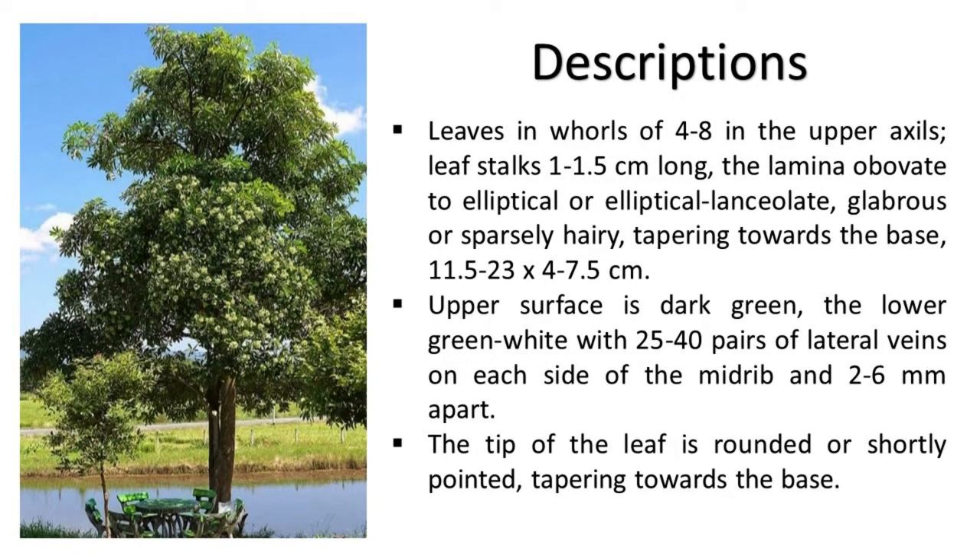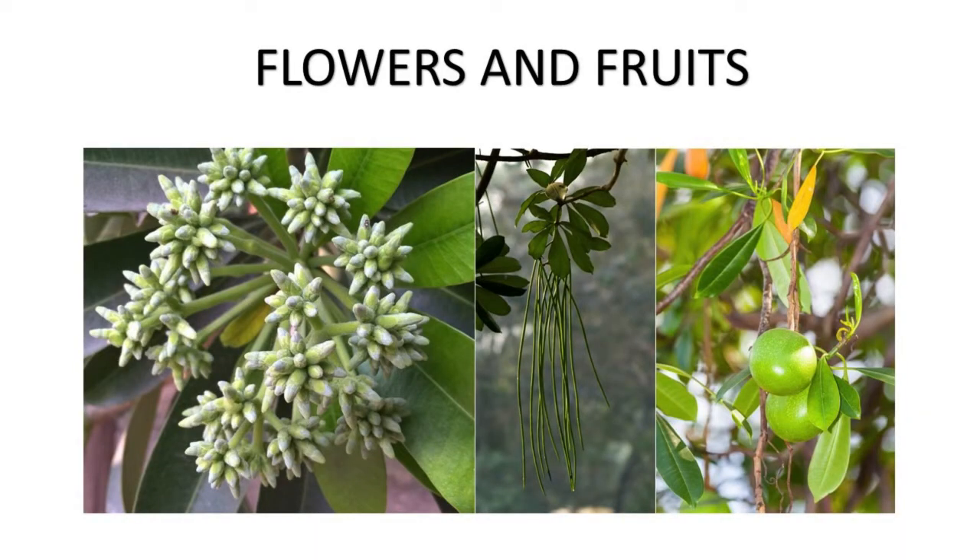Leaves occur in whorls of 4 to 8 in the upper axils. Leaf stalks are 1 to 1.5 centimeters long. The lamina is obovate to elliptical or elliptical-lanceolate, glabrous or sparsely hairy, tapering towards the base, measuring 5 to 23 x 4 to 7.5 centimeters. The upper surface is dark green, the lower greenish-white, with 25 to 40 pairs of lateral veins on each side of the midrib, spaced 2 to 6 millimeters apart. The leaf tip is rounded or shortly pointed, tapering towards the base. Flowers and fruits are also described.